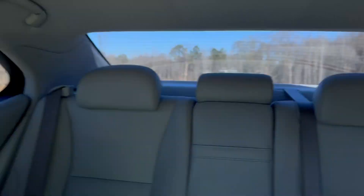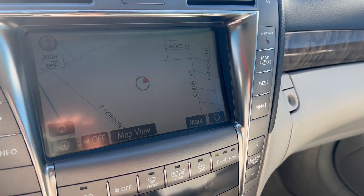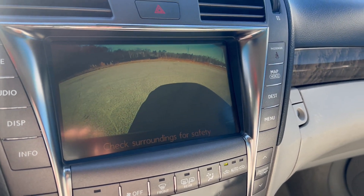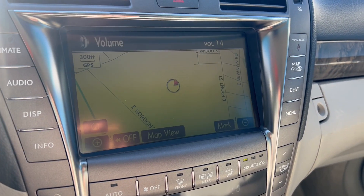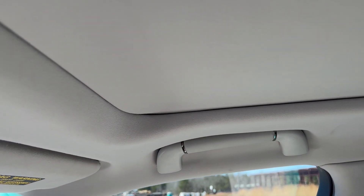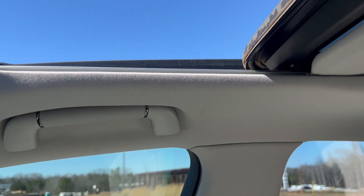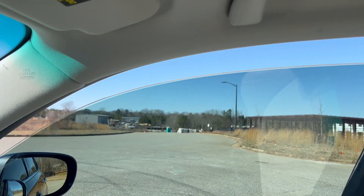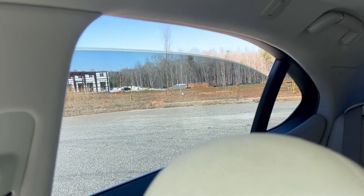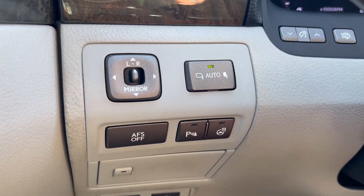You've got your sunshade — it does work. Then you've got your navigation, your backup camera. Radio works. You've got your windows. Here you've got your heated steering wheel, your parking sensors, and your auto-folding mirrors.